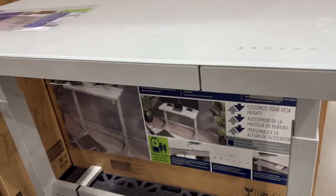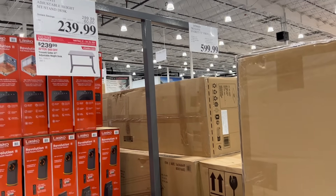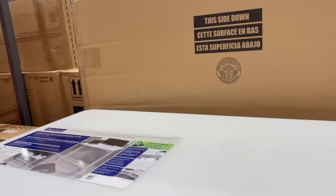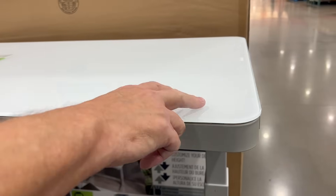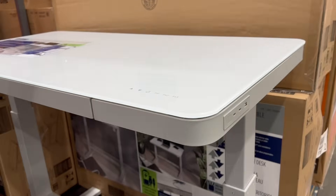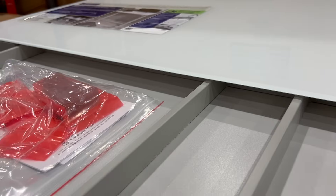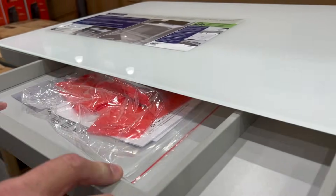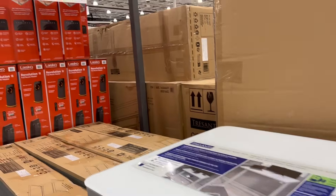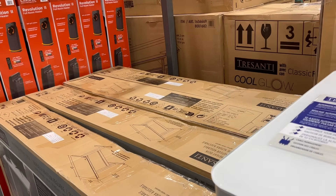I'm thinking about this because one of our sons took my electric sit-stand desk. The Trusani adjustable height sit-stand desk is $60 off, down to $239.99. It has push-button controls, a lockout button, and a pen drawer for storage. It's electric — just plug it in and use the push button to raise and lower it.